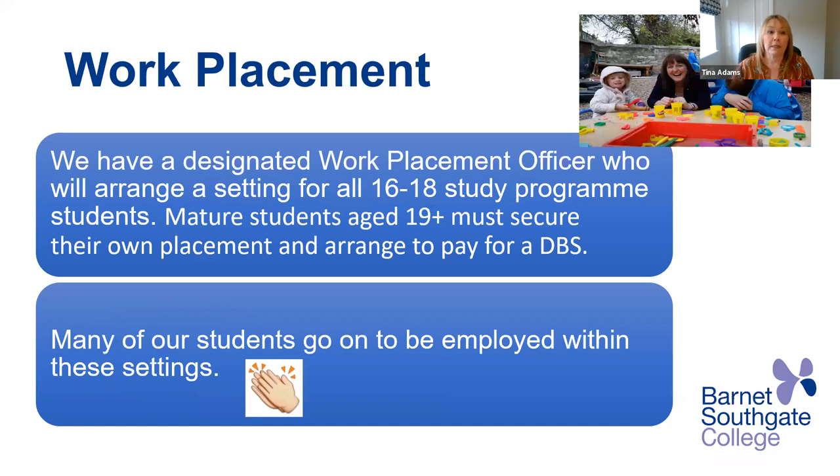As part of a study programme, you are in college and you also go to a work placement, so you're practising all the skills that you learned in the classroom. We have a designated work placement officer who will arrange a setting for all 16 to 18 study programme students. Please note that mature students aged 19 plus must secure their own placement and arrange to pay for a DBS. The good news is many of our students go on to be employed within their settings.